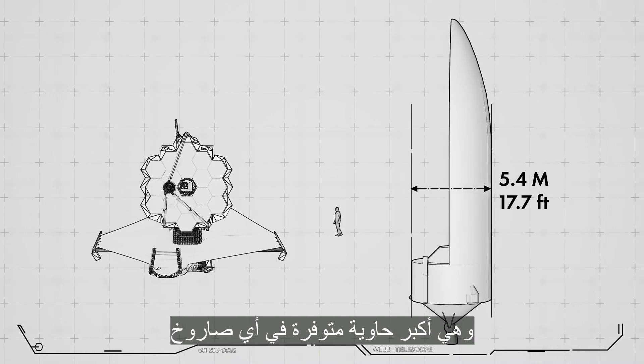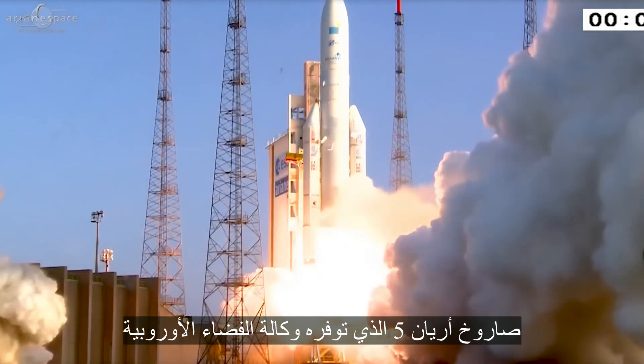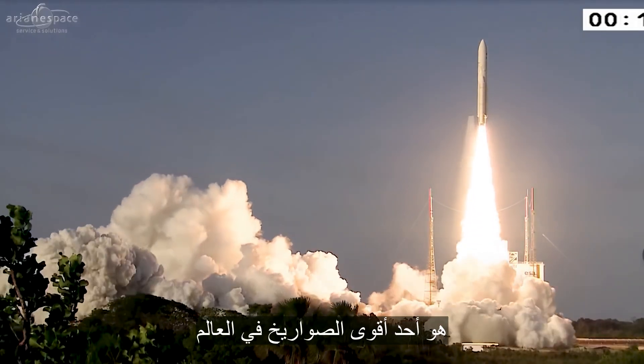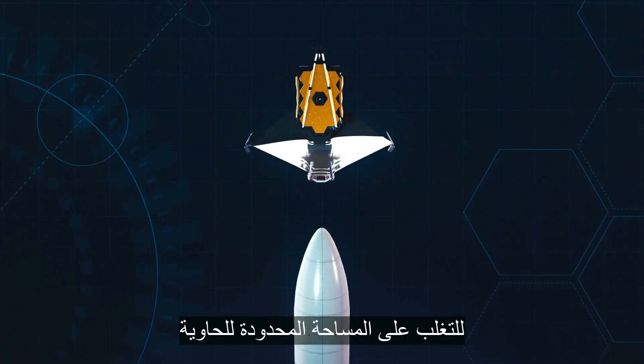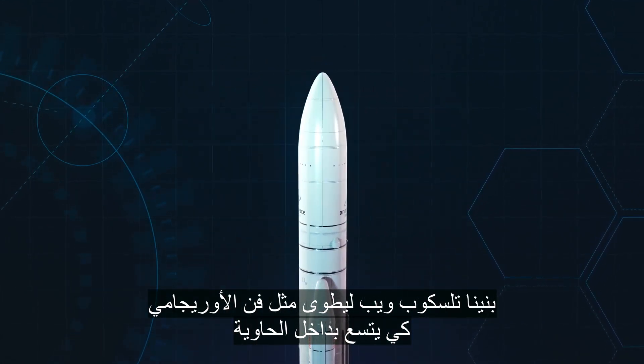This large telescope needs to fit inside a 5.4-meter diameter rocket fairing — the largest fairing size available on any rocket. That's the fairing size on our ride to space: the Ariane 5, provided by the European Space Agency, one of the world's most powerful rockets. To cheat the fairing size limit, we build Webb to fold, like origami, to fit inside the rocket fairing.